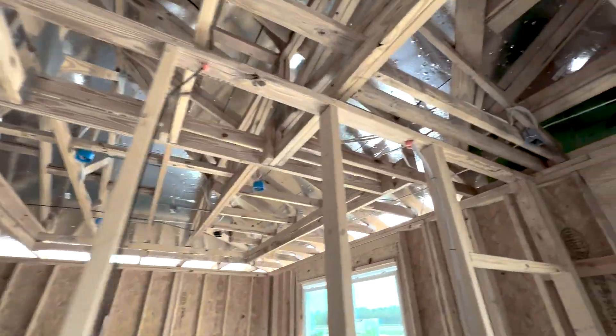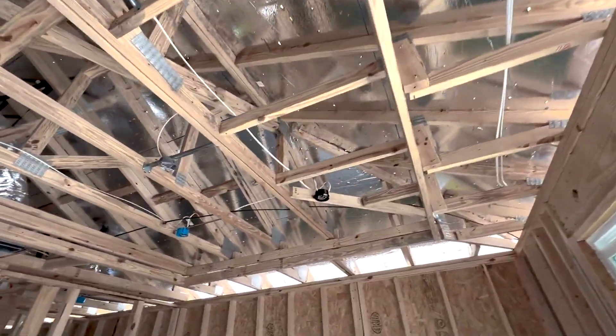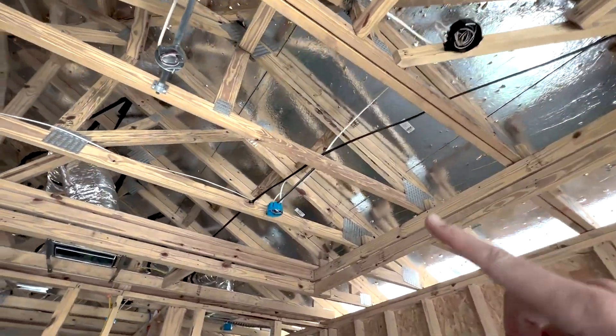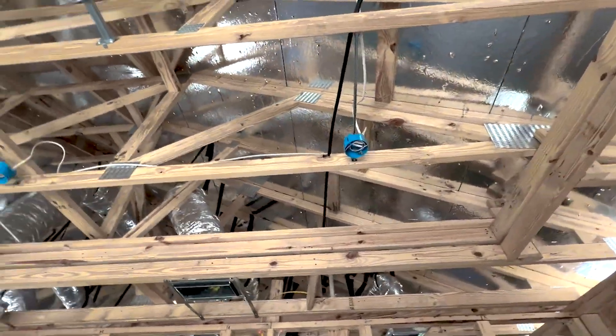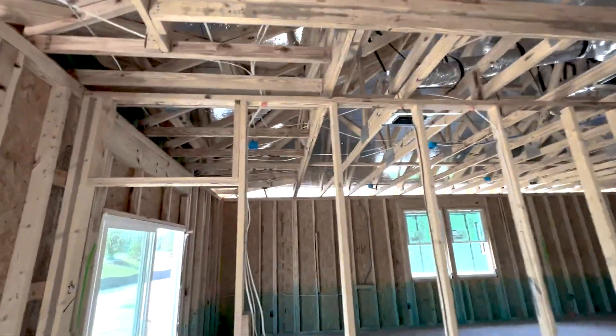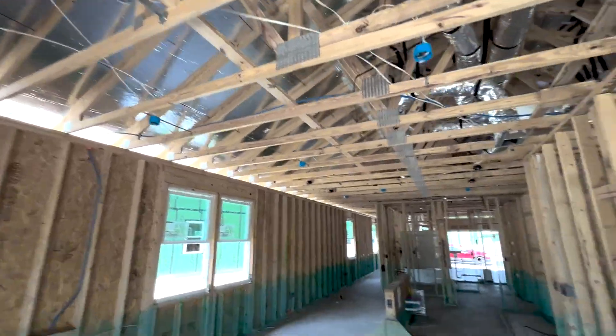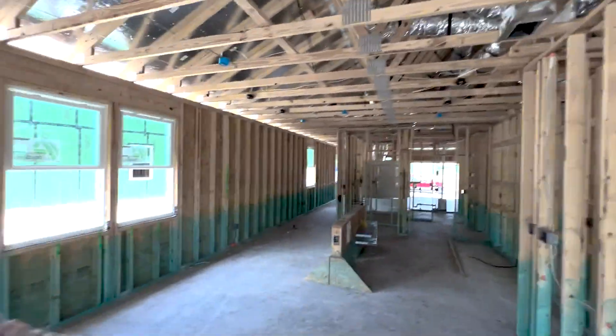This is a snapshot of this home under construction, and you can see the silver lining panels attached to underneath the roof. This is called radiant barrier insulation. A quick breakdown: when the sun hits the roof, that heat is transferred into the shingles.